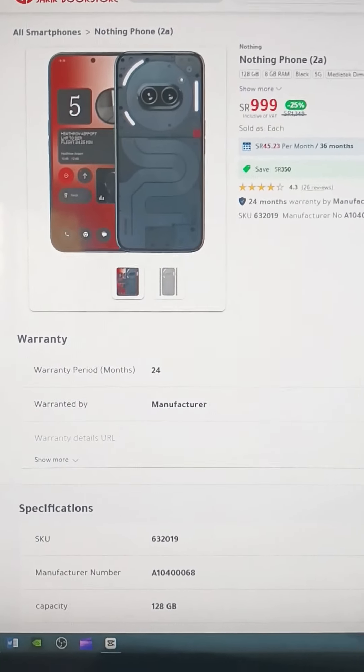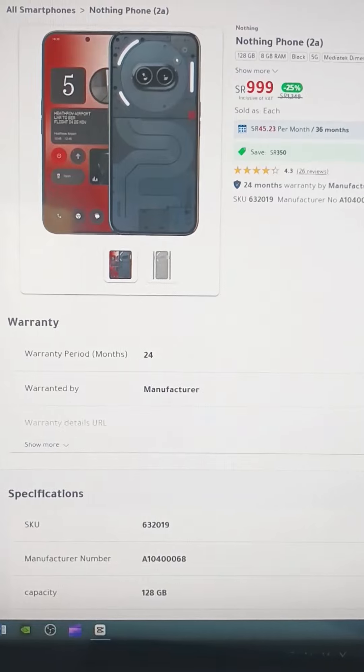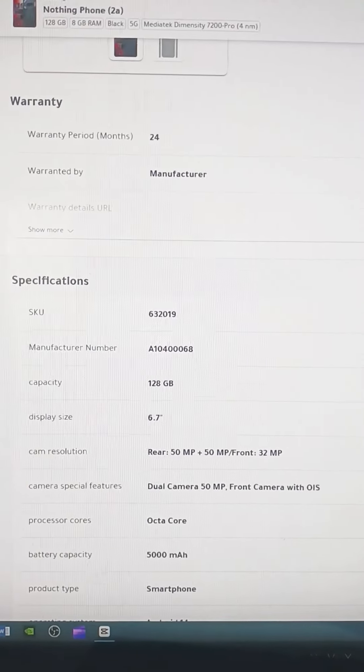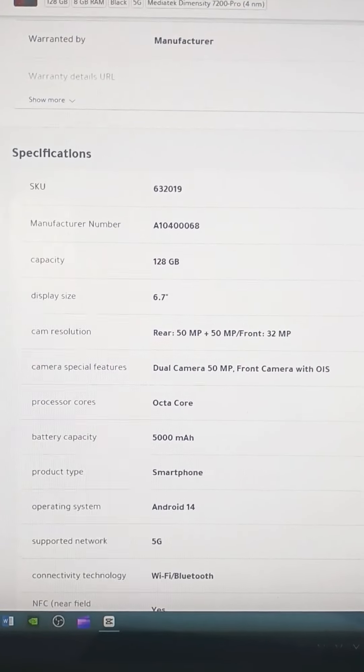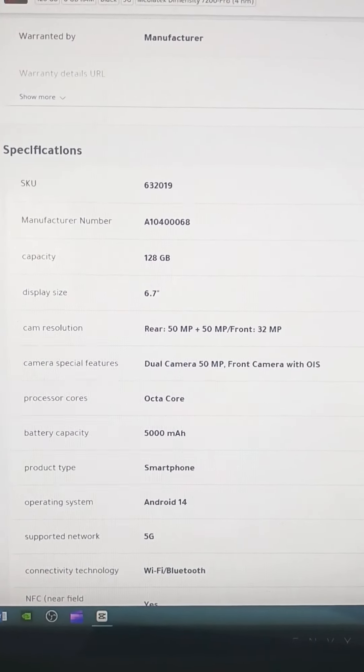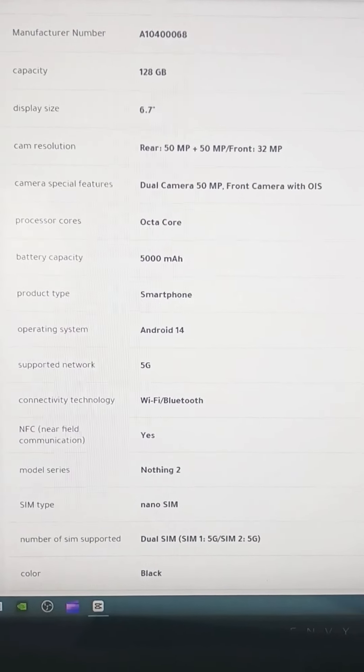Nothing Phone 2A — this is the price, not the specification. The storage is 8GB RAM. The OS is the 14th version and it has 5G support.